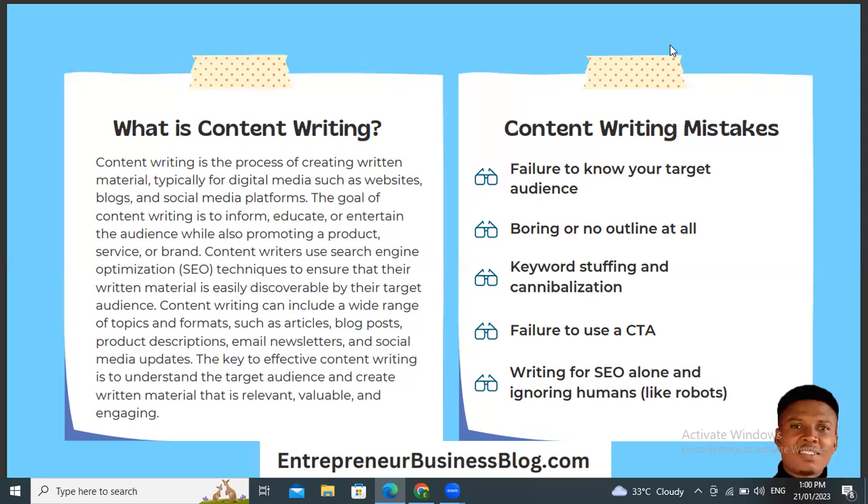Let's look at content writing mistakes to avoid. Number one is the failure to know your target audience. If you fail to know your target audience, you are going to be writing content that doesn't serve anyone. When you don't know your target audience, you are going to be stressing yourself trying to talk to everybody. Please understand that everybody is not your audience — you cannot serve everybody. You must be able to identify the segment of the market you want to serve.